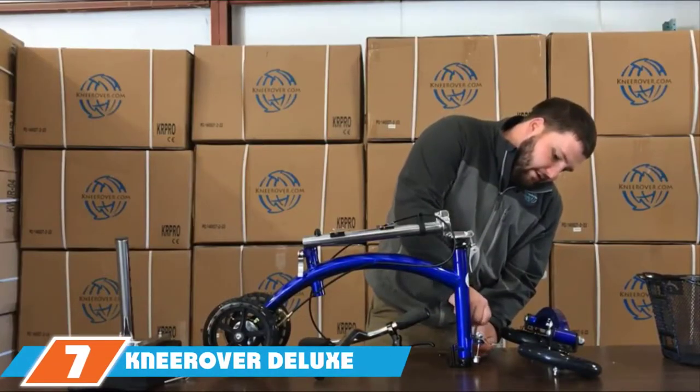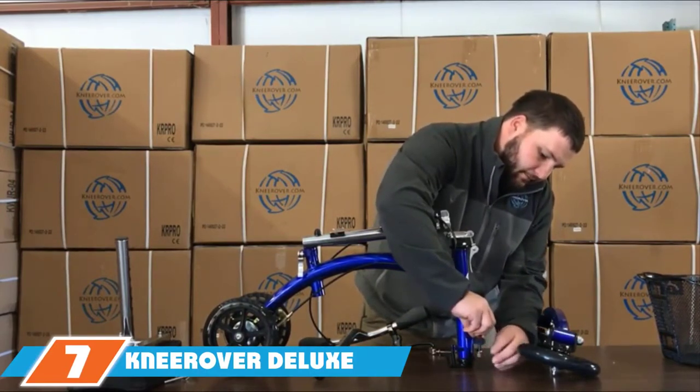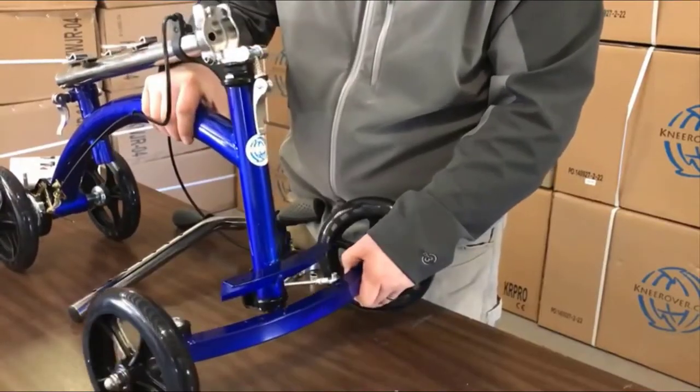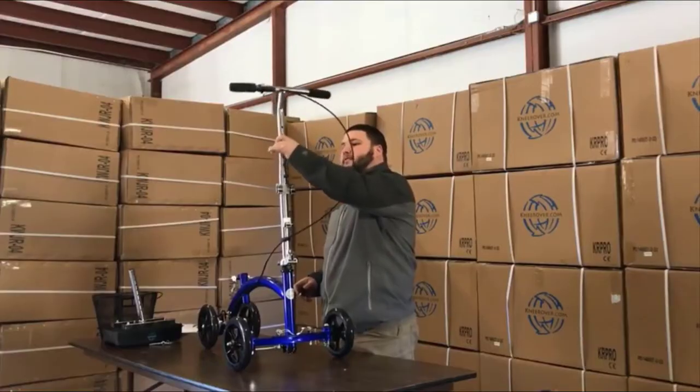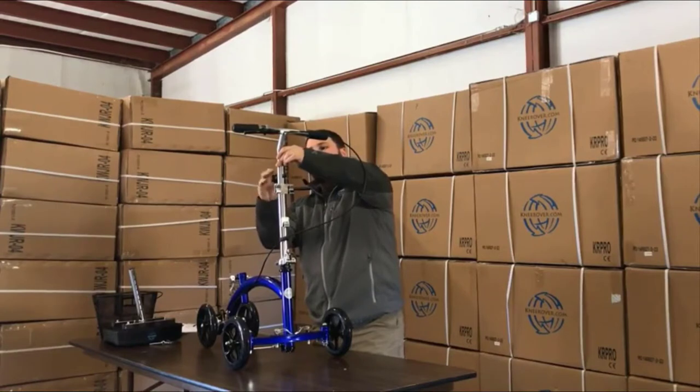At the 7th position of our list, we have the Nirover Deluxe Steerable Knee Scooter. This is a more advanced scooter option that will give you better stability, better ability to ride over rough terrain, and better cushioning. It's a step-up from a basic knee scooter with extras in every aspect of its construction.